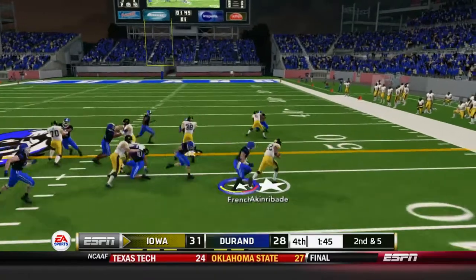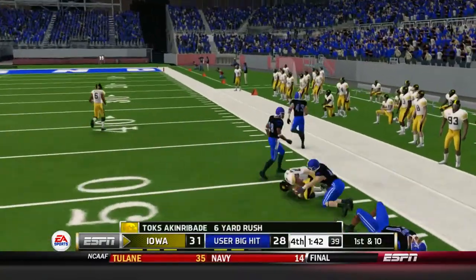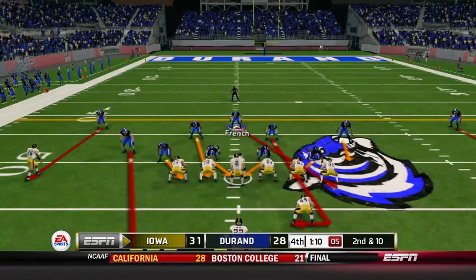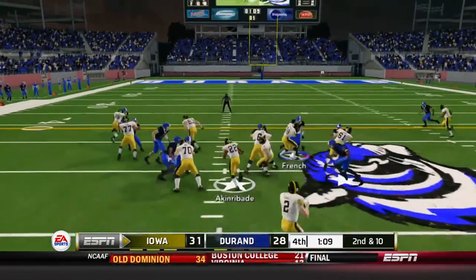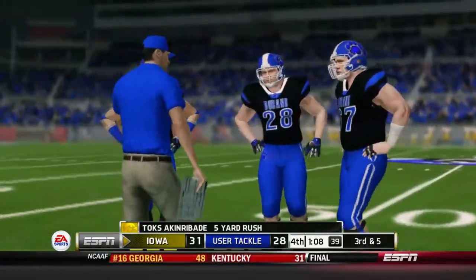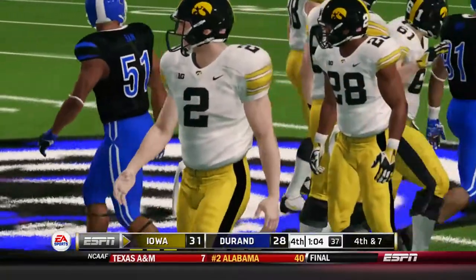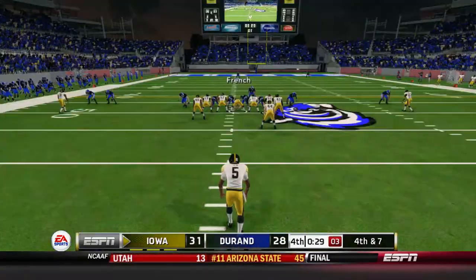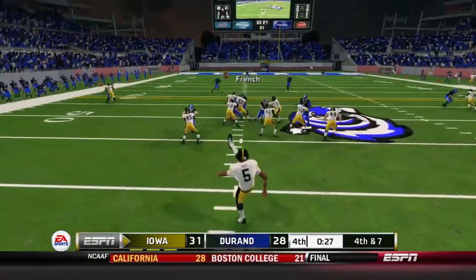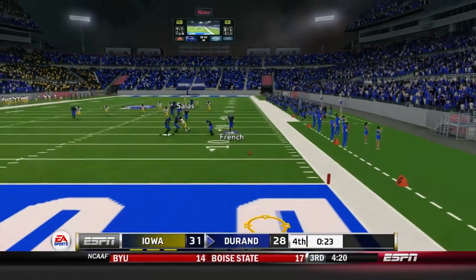Second and five — give it to Tox Akin-Baide, brought down but gets the first down. Duran uses their first timeout. He'll give it to Tox Akin-Baide for five yards, Duran calls their last timeout. It's third and five — Iowa takes a knee and will have to punt, running the clock down to 30 seconds. Taylor French lets it go and there'll be a touchback in Duran's end zone, so they'll have the ball at the 20-yard line with not much time to work.